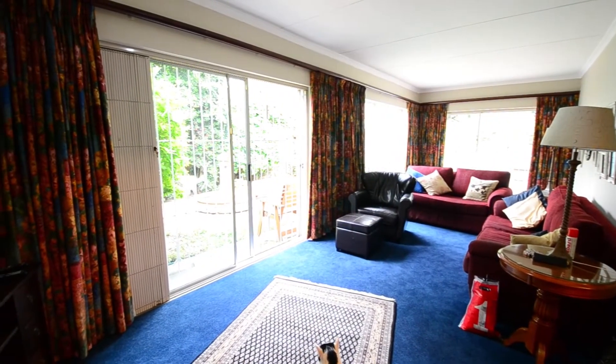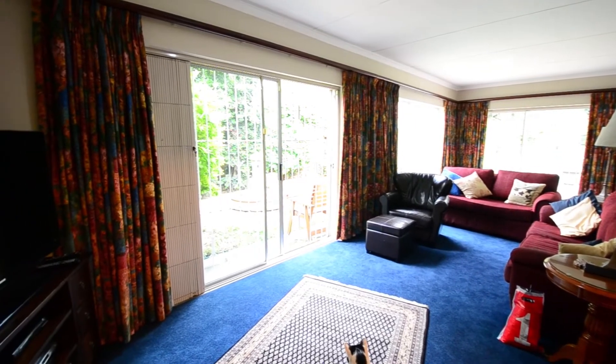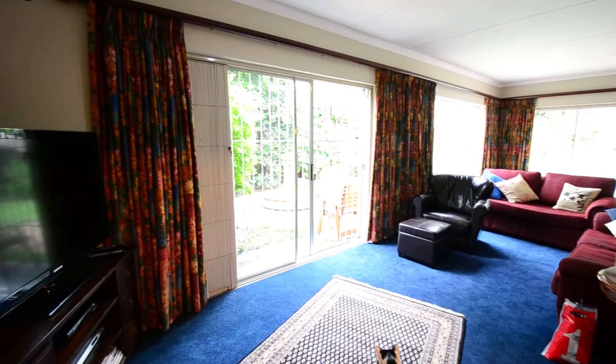The TV lounge features carpeted floors, down lighters, large windows and a sliding glass door which leads out into the garden.